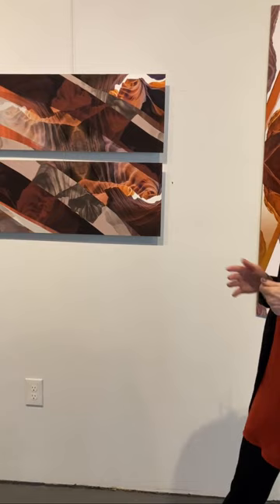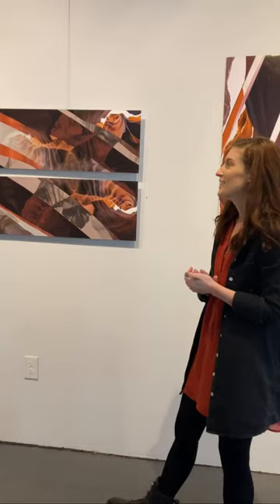A lot of the imagery came from a recent trip that I took with my mother and three sisters. We went out west, did some hiking in Zion, Arches, and the Antelope Canyon, which if you guys are familiar with that area, you can probably see some of that imagery.